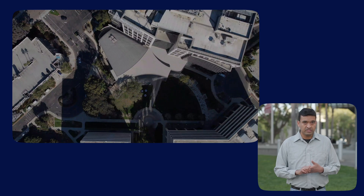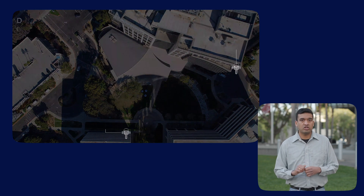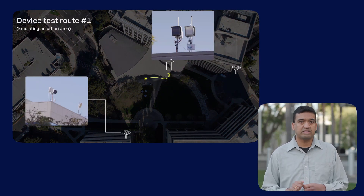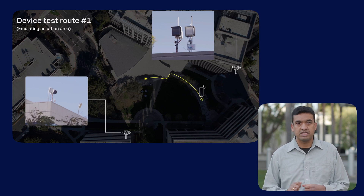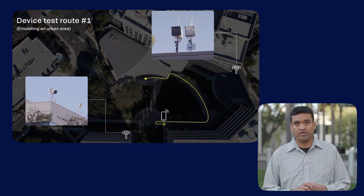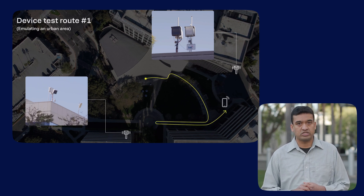In our first test scenario, we demonstrate how multiple AI models are switched as needed. In our test network, a wireless AI-enhanced mobile device begins its journey on the courtyard lawn and then moves around the area, being served by multiple TRPs in the process.